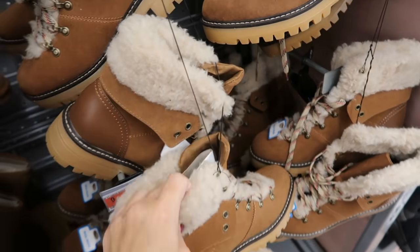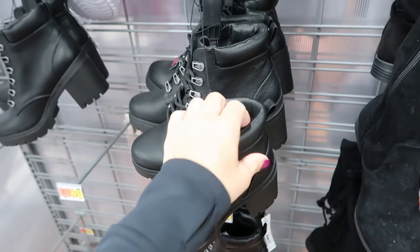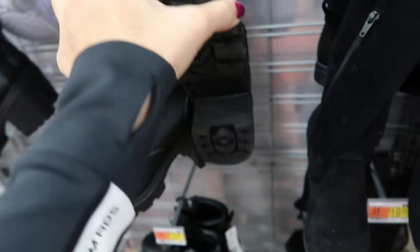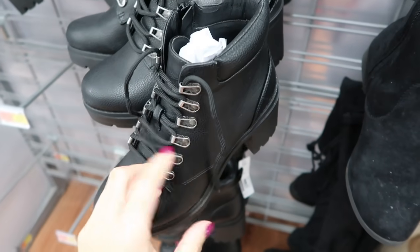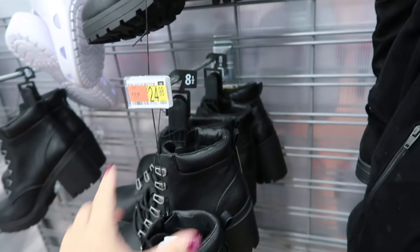This looks like a new boot from No Boundaries — it has a worker boot bottom, chunky heel, metal details to lace them up, and a pull tab. These are $24.98.